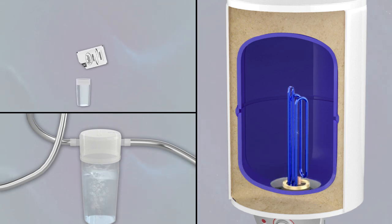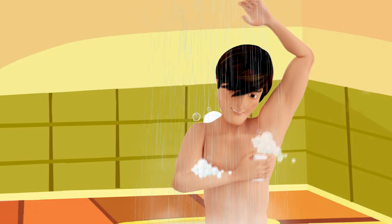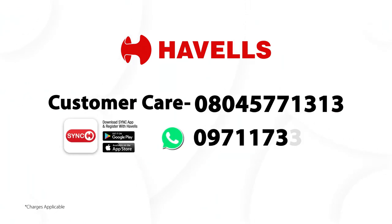Jatin is really enjoying a good hot water bath now that descaling of the water heater has been done. For prompt descaling service, call Havells customer care at 08045-771313 and request for the service. It is simple and fast.